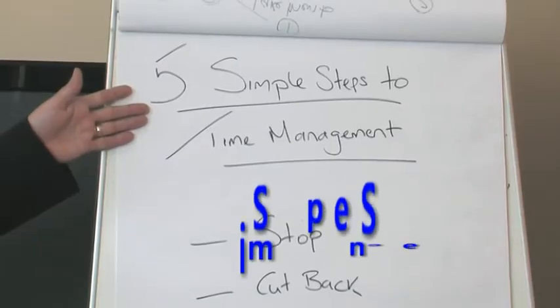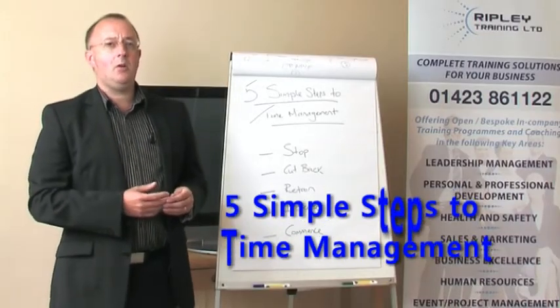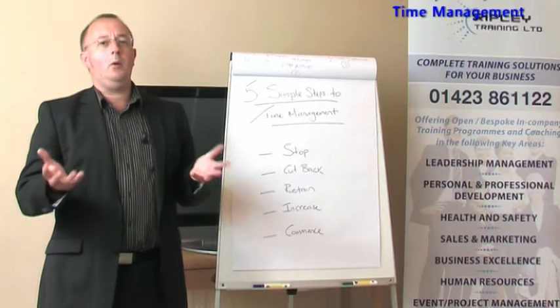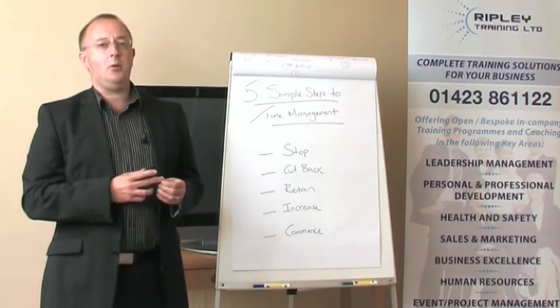Hi, I'm Mike Smith from Ripley Training. Today I'm going to give you five very simple steps to time management — not just time management at work, but also on the home front as well. Getting the balance right between the two is the real challenge, because quite often one can affect the other if we don't get it spot on.